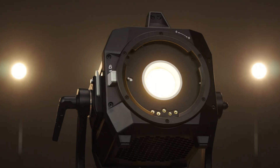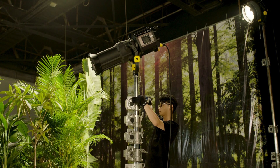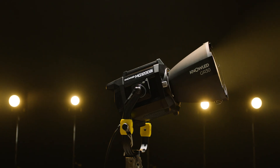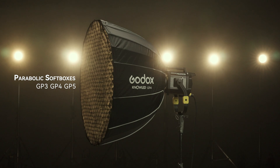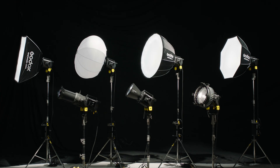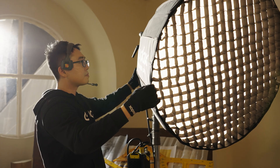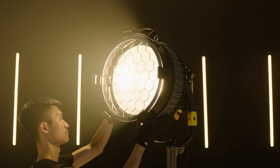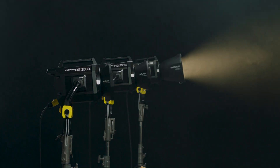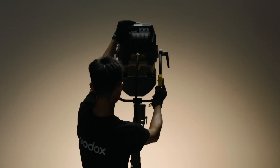The groundbreaking Godox G-Mount marks a new chapter of an advanced cinematic lighting system. Inheriting the invincible gene of the Godox lighting system, the MG1200Bi is designed with an entire series of intelligent pro-light shapers to satisfy the complex and strict lighting shaping needs on set. The all-new Godox G-Mount reflectors deliver piercing beams of light, presenting evenness from center to edge.